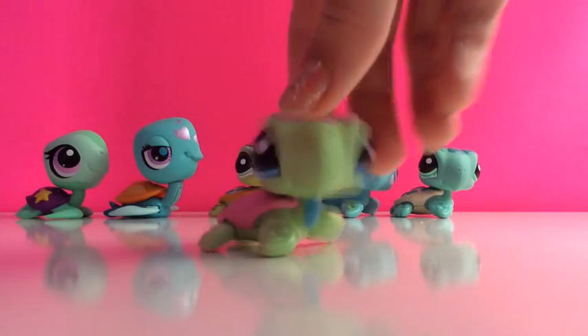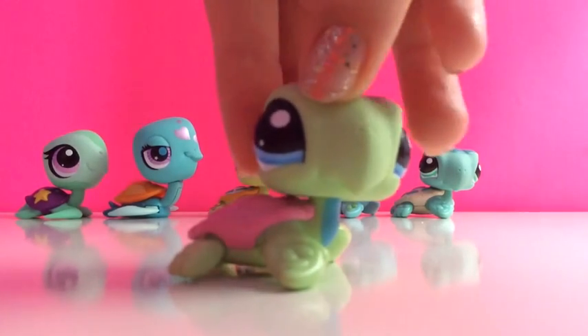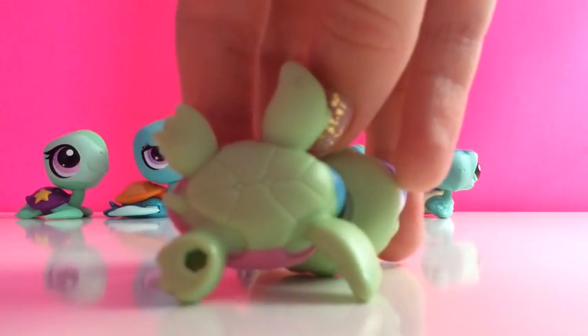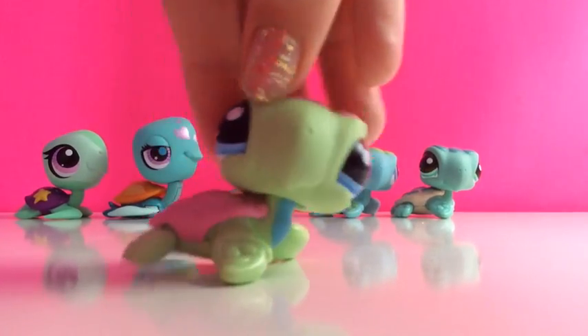So firstly I have this green sea turtle, which has a pink shell and is fully green except for some pink and blue on its body. And this one has a hole. And this one is probably one of my favourite sea turtles.